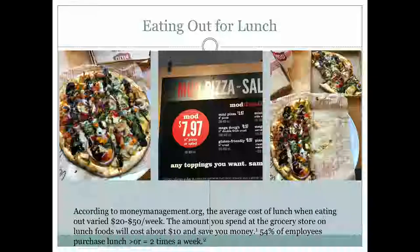If you do want to go out to eat, we all deserve a treat. When you're there, ask for a to-go container right away and put half of your food in it. Eat half that day and you have lunch for another day. We went to Mod Pizza — one pizza is pretty big for one sitting, so we put half in right away, and each lunch was only $4 with water. On average, Americans spend $20 to $50 a week eating out, and 54% of employees purchase lunch two or more times per week, so this is a way to cut down on that.